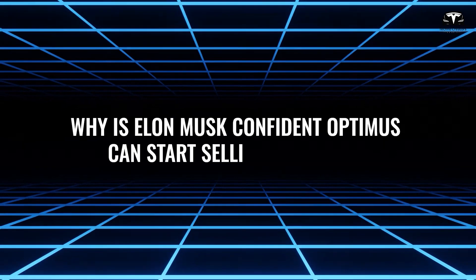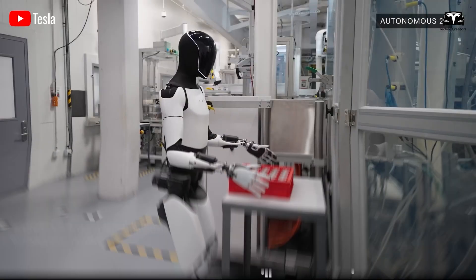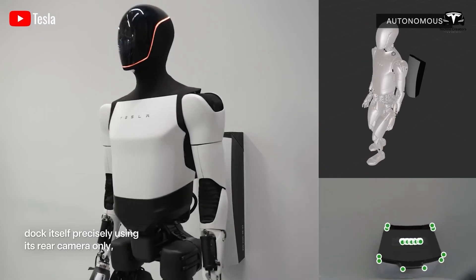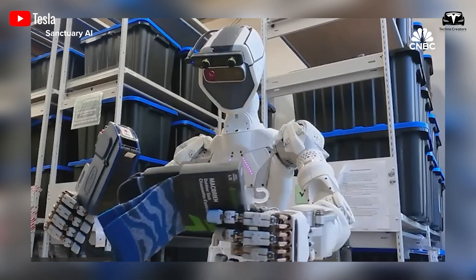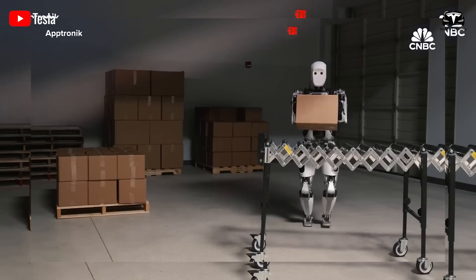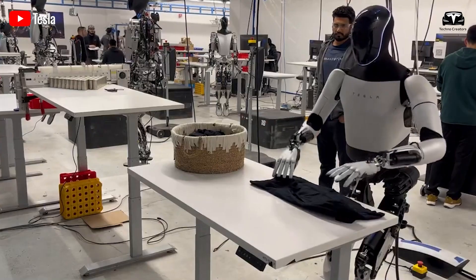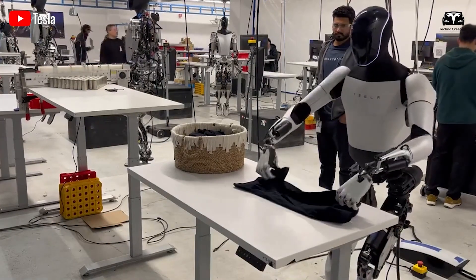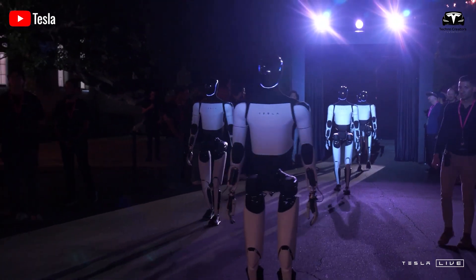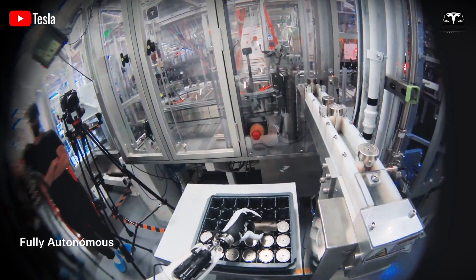Elon Musk stated: "We are able to do simple factory tasks — or at least factory tasks in the lab. We do think we will have Optimus in limited production in the factory, doing useful tasks before the end of this year." Tesla is actively testing and refining Optimus at its gigafactories, with likely hundreds of units deployed after the We Robot event. The testing phase covers various tasks, from transporting heavy and bulky parts to assembling small components, using tools, and inspecting product quality.